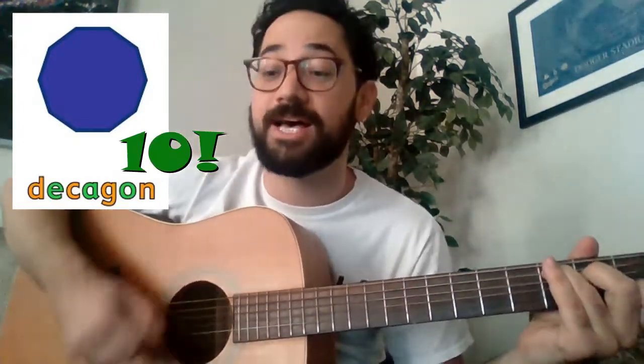Hexagons have six sides. Heptagons have seven. Octagons have eight sides. And nonagons nine. We can't forget about decagons and all ten of their sides.